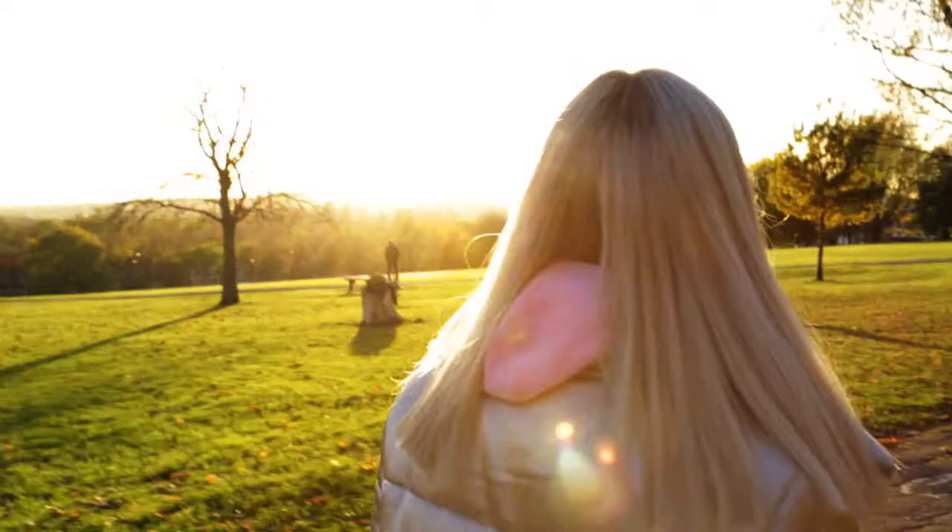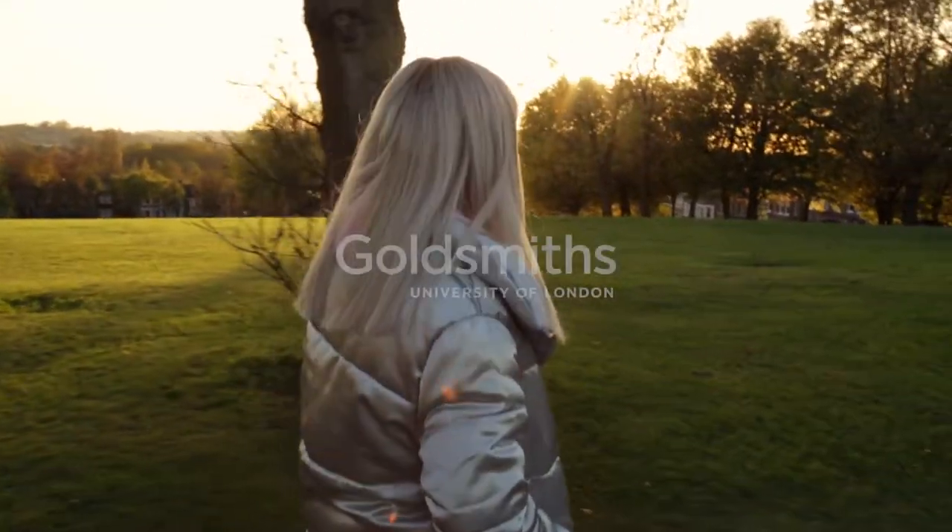So you've just seen three of my favourite parks in South East London. They're all really close to Goldsmiths — none of them are more than a 30-minute walk away. Put some music on, bring your headphones, and come to one of these really beautiful parks.